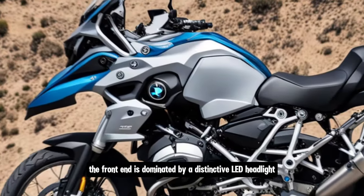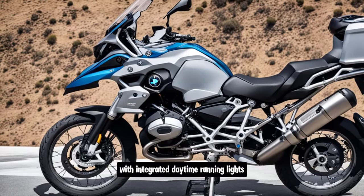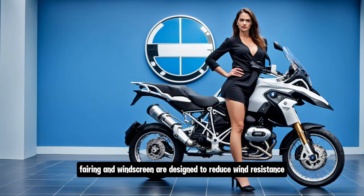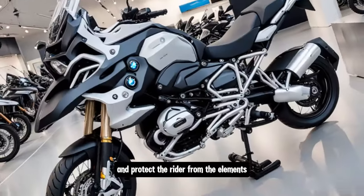The front end is dominated by a distinctive LED headlight with integrated daytime running lights, providing excellent visibility in all conditions. The aerodynamic fairing and windscreen are designed to reduce wind resistance and protect the rider from the elements.